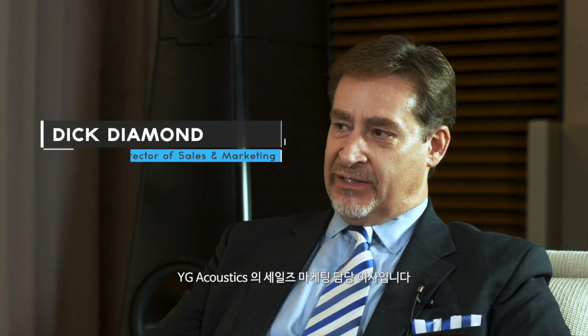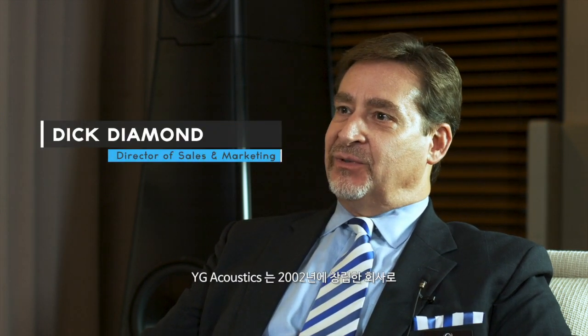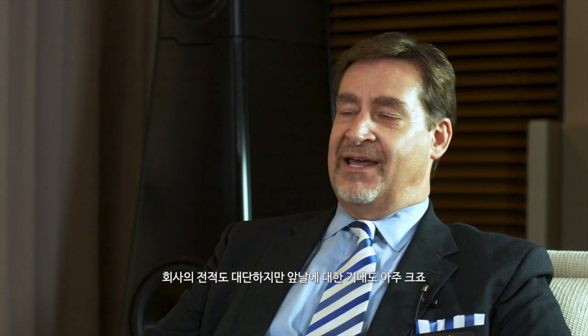My name is Dick Diamond and I'm the Director of Sales and Marketing for YG Acoustics. YG Acoustics was started in the year 2002 and is the brainchild of a very talented and intelligent fellow by the name of Yoav Geva. One of the neat things about our company is Mr. Geva is in his mid-30s and has a long career ahead of him, and has a lot of time to come out with some wonderful products over the course of time. I'm excited for what we have today and always excited about the future of our company.